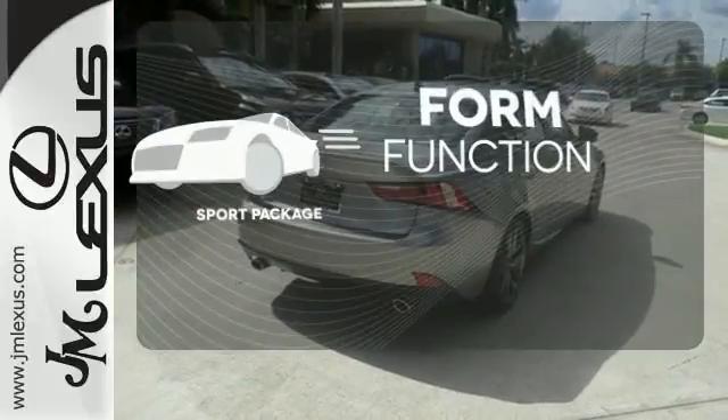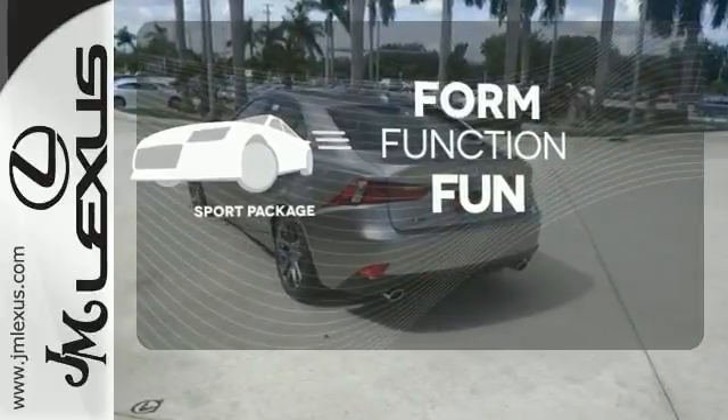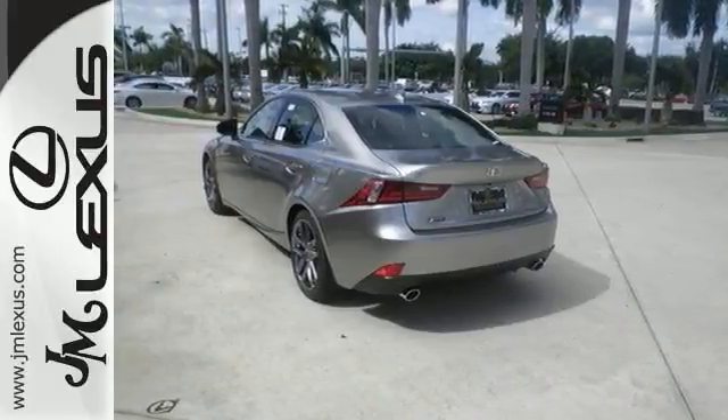Form, function, and fun. Everything is a bit better with the Sport Package. A deliberate move in the sporty direction.